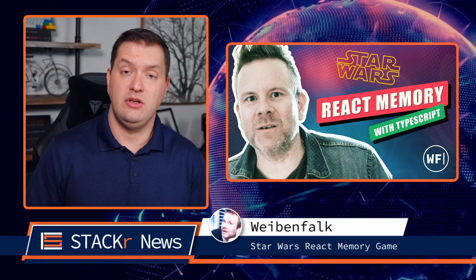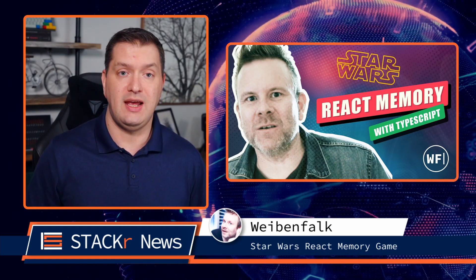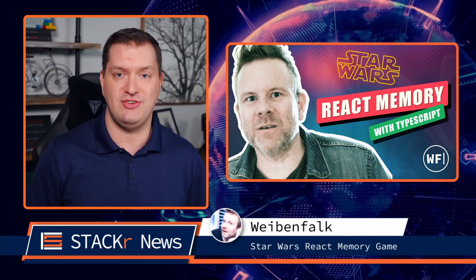Next up, Thomas Wavenfalk shows us how to build a Star Wars memory game using React Hooks, TypeScript, Styled Components, and Vite. That sounds like the perfect combination of technologies.